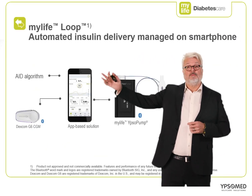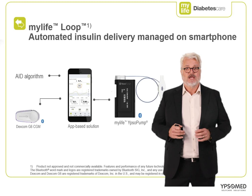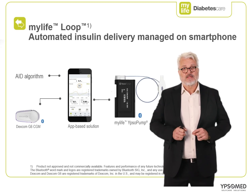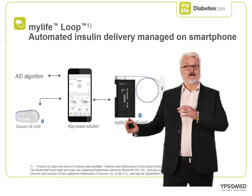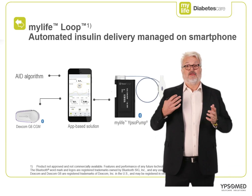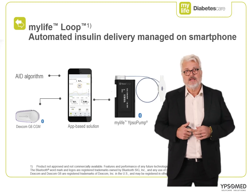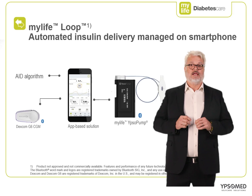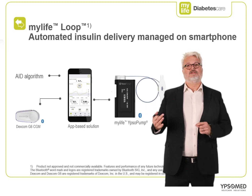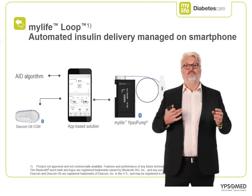The introduction of MyLife Loop in mid-2023 is another good example of future trends becoming reality soon. With MyLife Loop, patients can operate all aspects of their MyLife IPSA pump using the smartphone app. Patients can choose to turn on the AID algorithm on their smartphone, and as usual, we target to make the upgrade available by simply downloading the app from the iOS App Store or Google Play Store. Based on data inputs of CGM, insulin, etc., the AID will automatically adjust insulin doses provided by the MyLife IPSA pump, either by raising or reducing basal doses or by administering correction boluses. All data will be wirelessly integrated into the smartphone app and wirelessly synchronised to the MyLife cloud software.